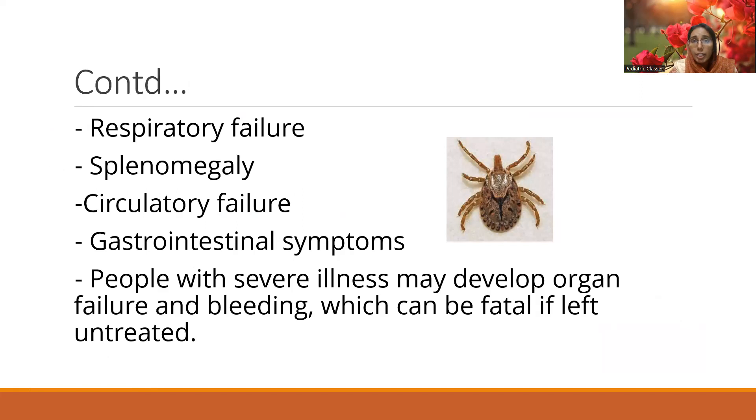In severe conditions the patient can present with respiratory failure or circulatory failure. The patient may also have splenomegaly or GI symptoms. Severe disease will definitely result in organ failure and bleeding, which can be fatal if left untreated. In many cases the patient may present with hypotensive shock or cardiac failure, so do not forget to keep scrub typhus in the back of your mind when fever is also associated.